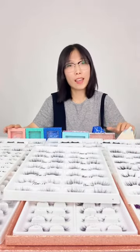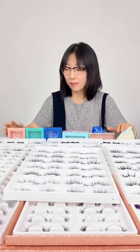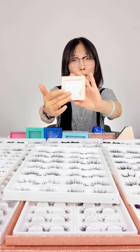How about the packaging? We can do many kinds of boxes, and we can also print your logo on the boxes.